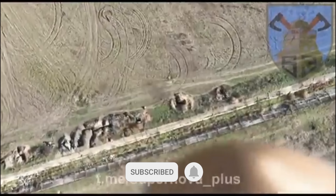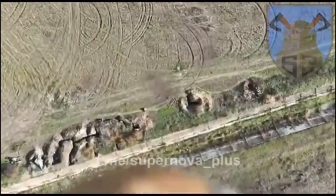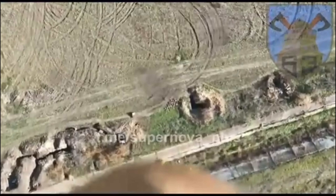A trench offers a great and strong defensive line where your opponent has limited opportunity to hit you, while being able to move, hide, and return fire with good protection.